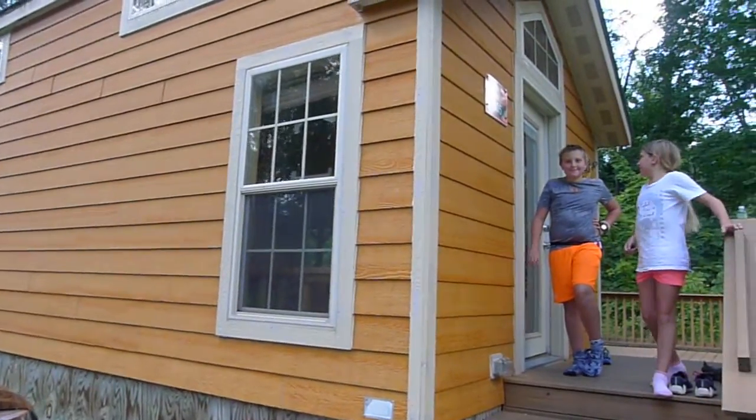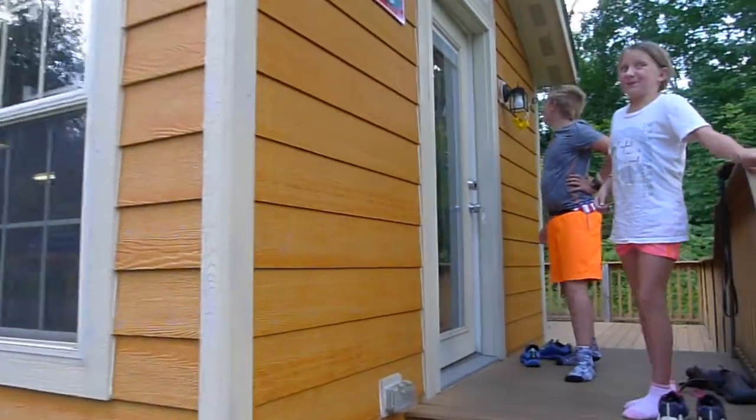We are at Rudolph Campgrounds in Santa Claus, Indiana, and we are just now arriving at our cabin. Let's take a tour. This is Cindy with AkronOhioMoms.com. We're doing a review. Check it out.